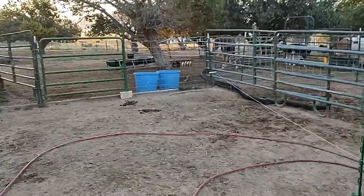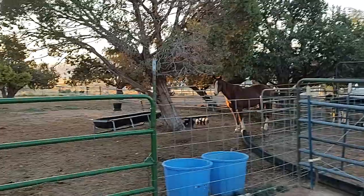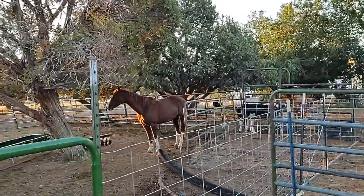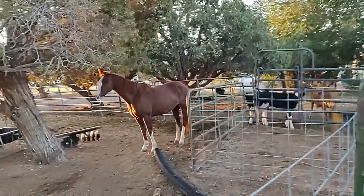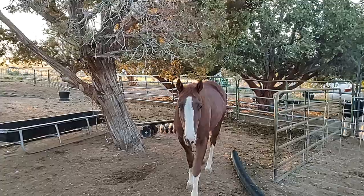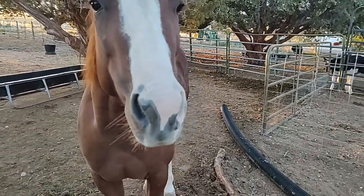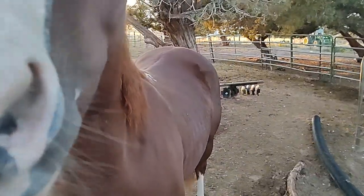Over here we have a big old cat. Hey cat, come here baby, say hi! Say good morning to the camera. She's getting a little bit of sunshine over there to warm her up. This is actually a quarter horse — she's a cow horse, a roping horse.